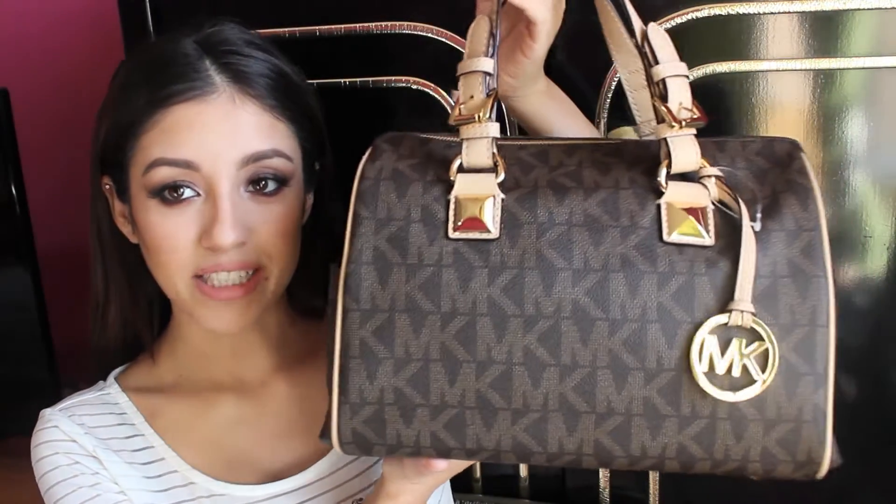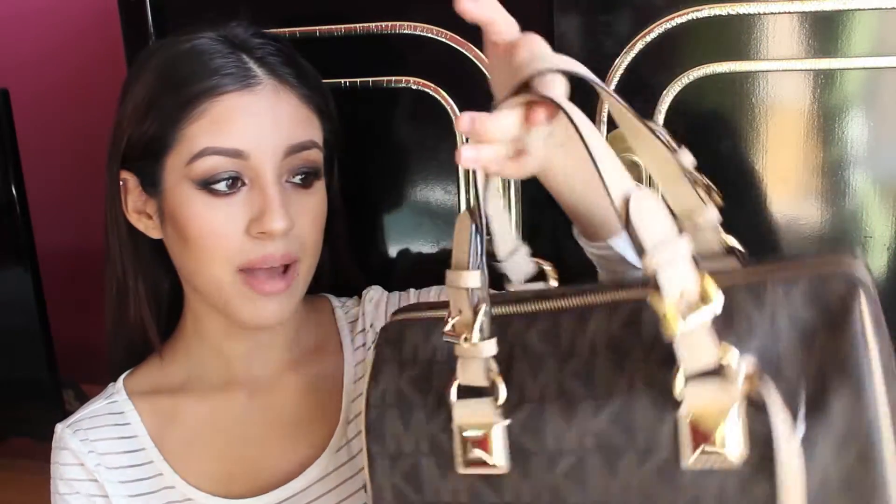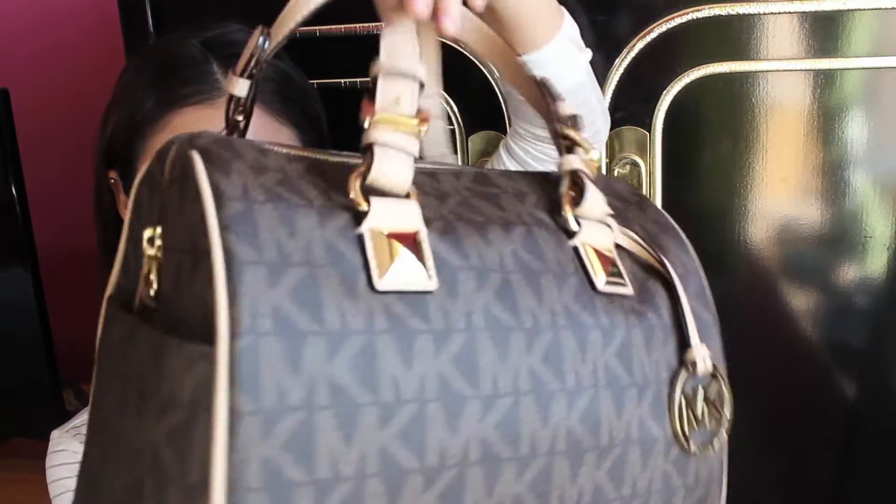Not even a review, but just like if it's worth it, if I think you guys should buy it or not. This is the bag that I got — it's the Grayson Satchel in brown. And this is what it looks like all around.